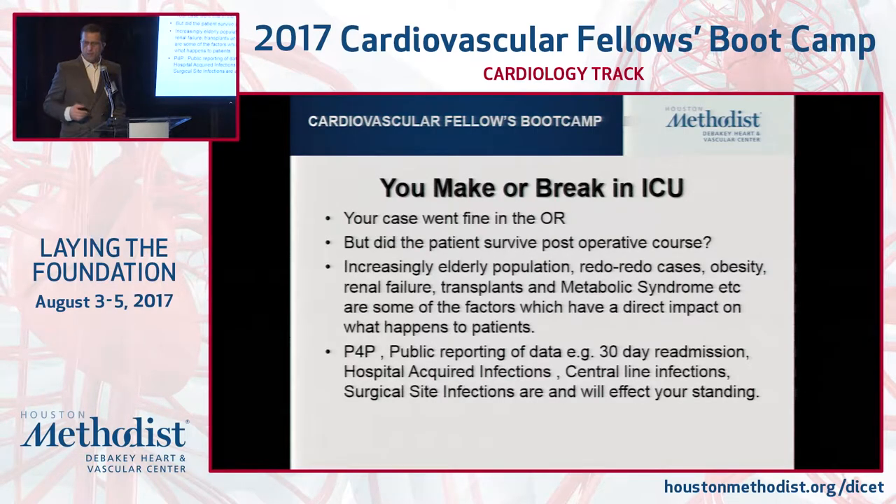It's very common in your case to find the patient surviving the operation but really suffering post-operative complications. If they had a lot of blood transfusion, if they had bleeding, if they're going into renal failure, respiratory failure, or any stroke — from a patient perspective, they went to the hospital for surgery and they have a negative outcome. So it's the whole continuum of care which is very relevant.